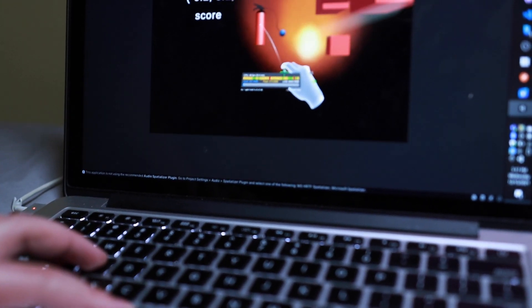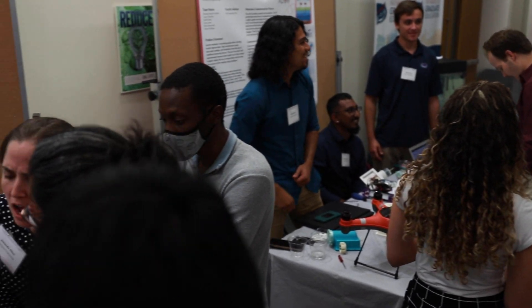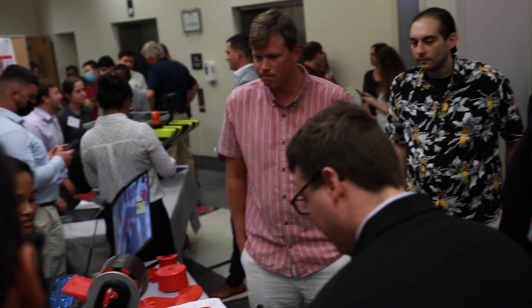Senior Design Showcase is important because we've worked so long — a year on our project — and it's a way to not only show what we can do as students, but also to network, branch ourselves out, and just be proud of the project that we produced. What I like most about the Senior Design Showcase is finally being able to congregate with all of my classmates, see what everybody's been working on, ask questions, and just enjoy the time here.